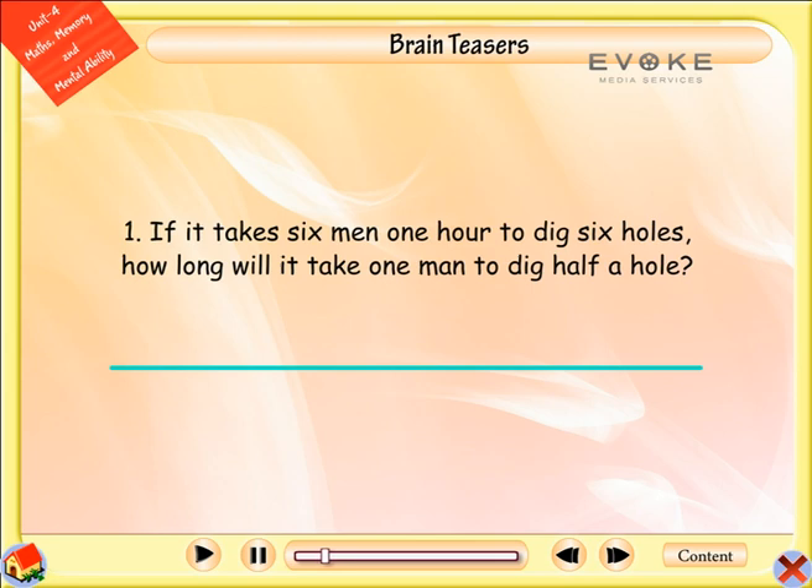If it takes six men one hour to dig six holes, how long will it take one man to dig half a hole? Answer: One cannot dig half a hole.